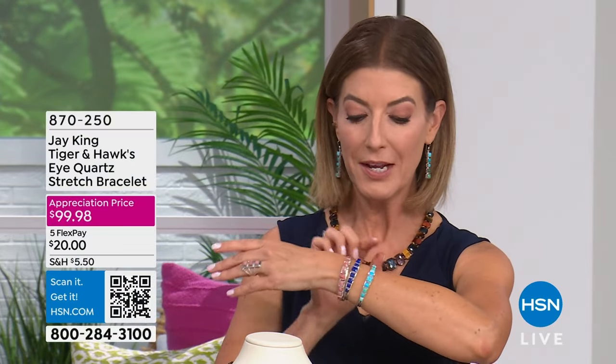Quick updates — if you are loving our Today's Special, do not wait. About 500 lapis and 300 rhodochrosite remaining. The turquoise is on fire. It's 5 Flex Pay on everything.